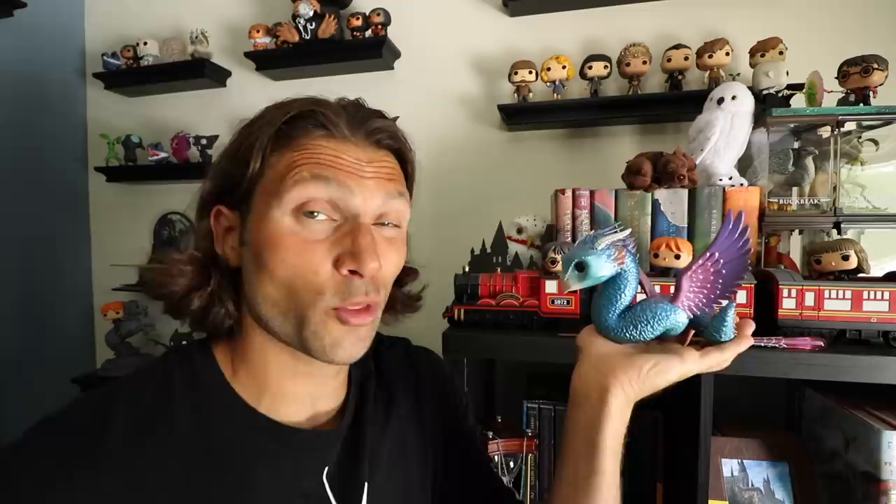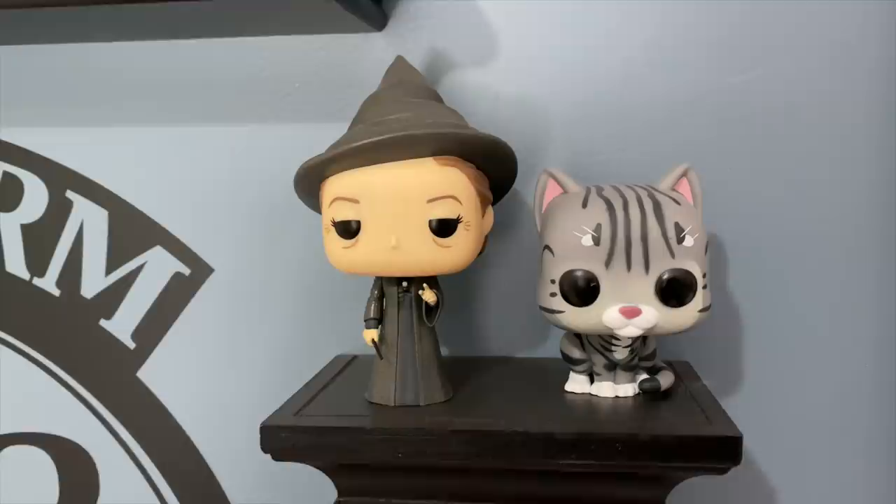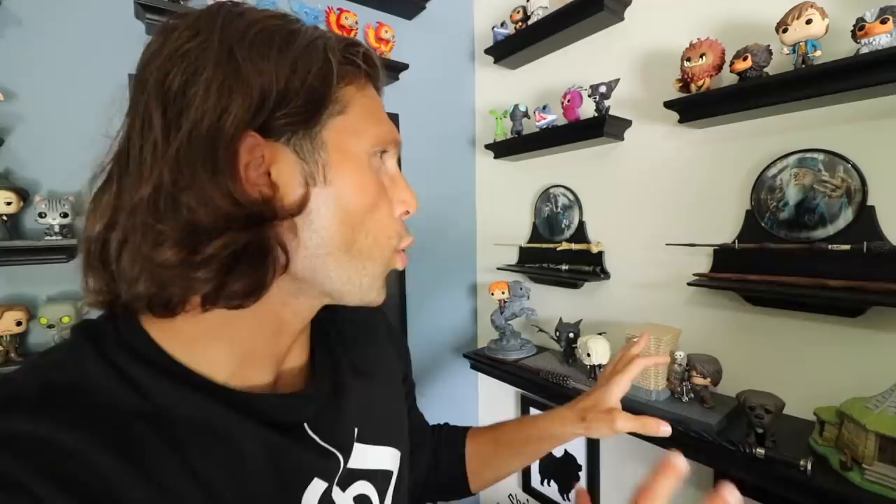Occamy is, I think, the most expensive pop in here. We got her from some special vendor — at the time I think she was going for about $300. You've got Professor McGonagall in cat version because she's an Animagus, which means she can transform herself into an animal. You've got Professor Lupin and then Werewolf Lupin, because, you know, he is a werewolf.